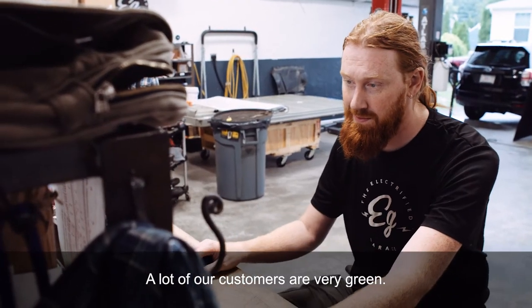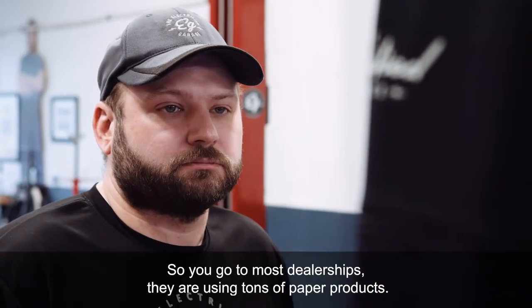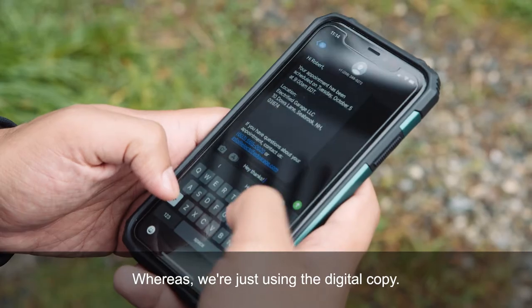A lot of our customers are very green. They don't like paper products being wasted, so most dealerships are using tons of paper products, whereas we're just using digital copy.